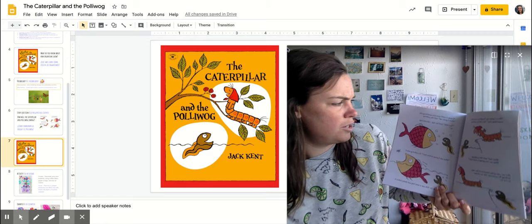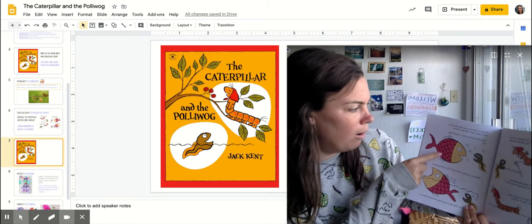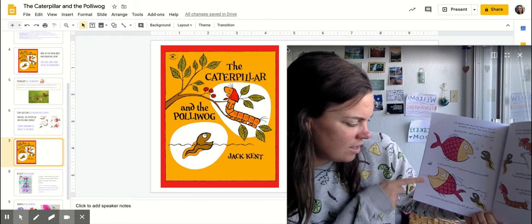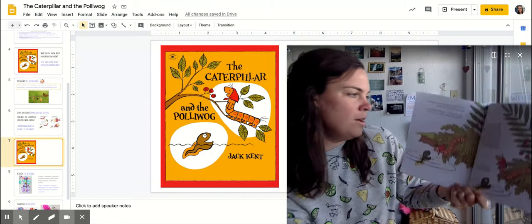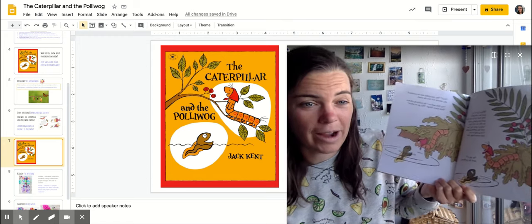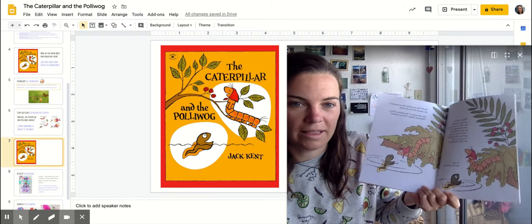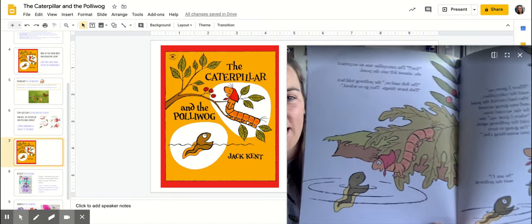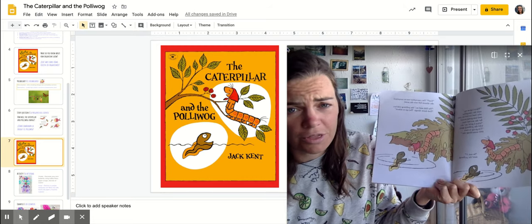'I wish I could turn into something else when I grow up,' said the pollywog. 'You will,' said the fish. 'All pollywogs do.' 'What am I going to turn into?' the pollywog asked. But the fish saw a tasty bug and dashed after it. When the caterpillar came around the pond a second time saying she was going to turn into something else, the pollywog said, 'So am I!' The caterpillar was so surprised she almost fell into the pond. 'The fish said so,' the pollywog told her. 'Fish know things — they go to school.'